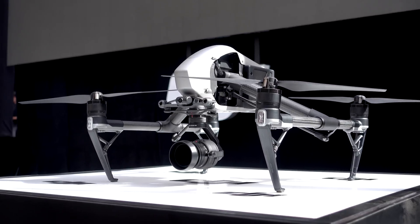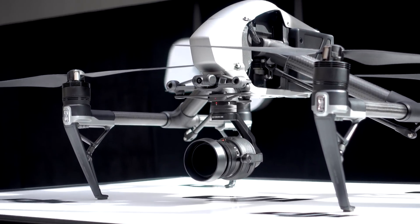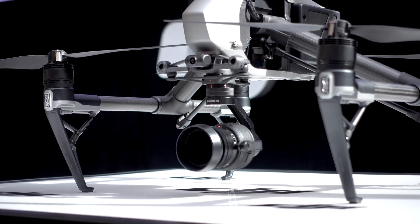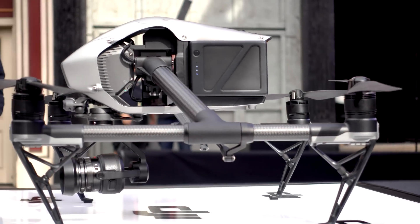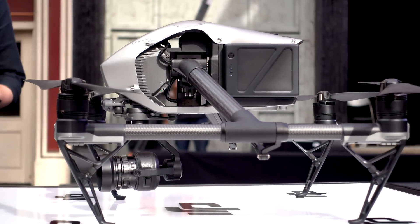And then there is the monster — the drone of drones — Inspire 2. To show how great Inspire 2 is, they shot a movie right in front of our eyes and made it look ridiculously simple.